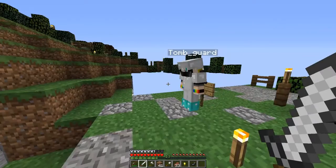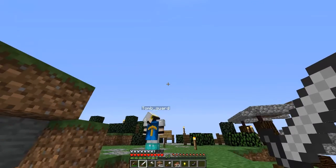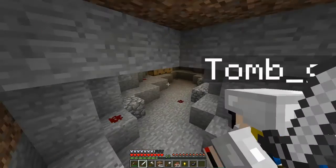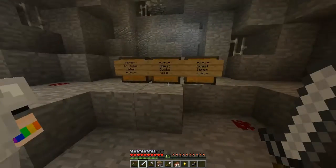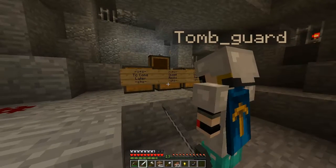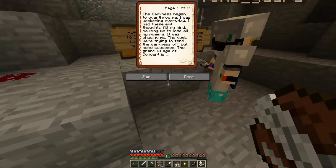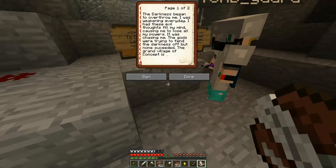Get a book each. Quest book. Quest items. Darkness. The darkness began to overthrow me. I was weakening every day. I had these evil thoughts fill my mind, causing me to lose all my powers. It was chasing me. The gods were trying to fend the darkness off, but none succeeded.